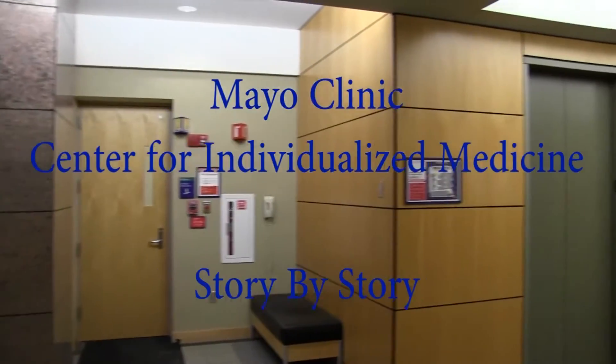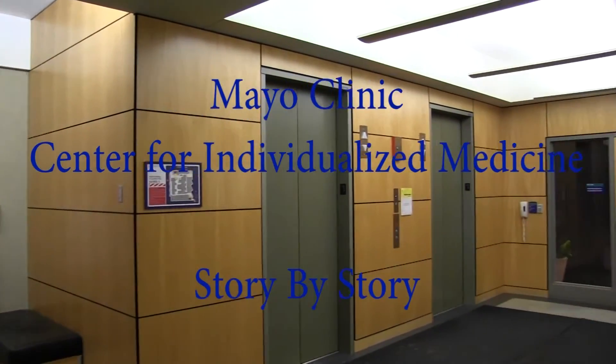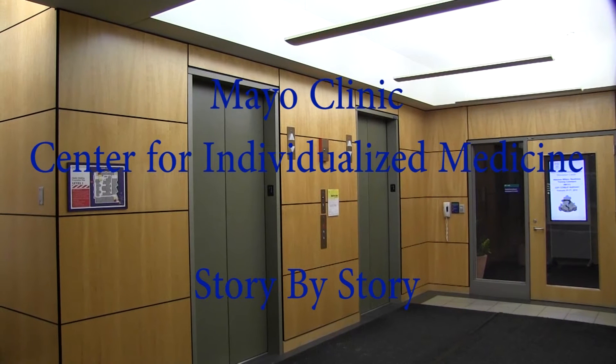The Center for Individualized Medicine, story by story — a video series on topics in individualized medicine at Mayo Clinic. Today we're in the Stabila Building and we're going to go story by story with Dr. Kalou and Katie Ager, a genetic counselor, to talk about familial hypercholesterolemia.